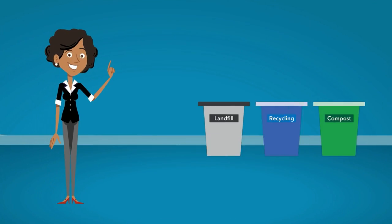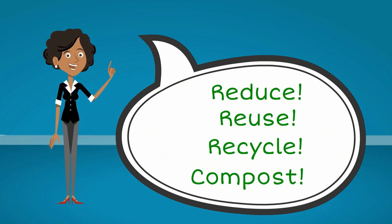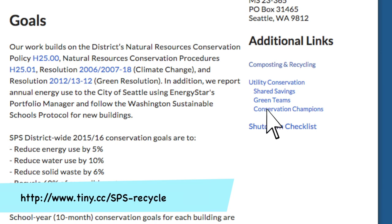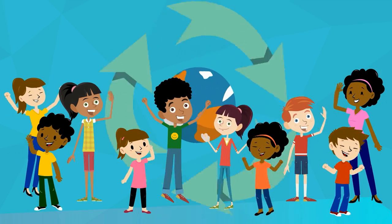There are a lot of simple things you can do to minimize the amount of waste: reduce, reuse, recycle, and compost. For more information about what goes where, go to the resource conservation page on the Seattle Public Schools website. Together we can leave a greener world for our students.